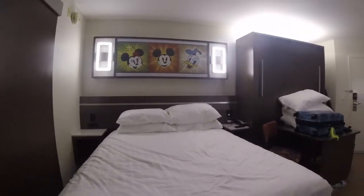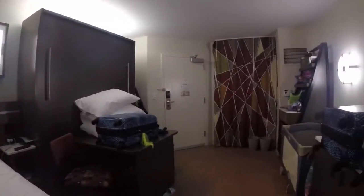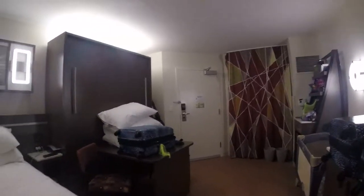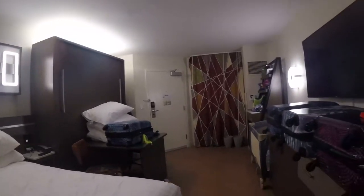With the one bed up, you can see there's plenty of room in here. We usually have the stroller in here and there's plenty of space in this room.